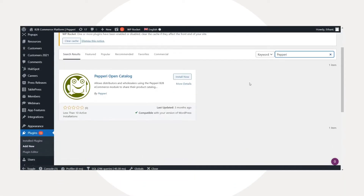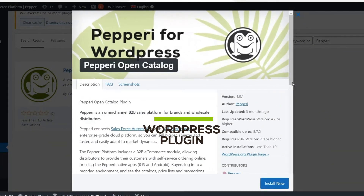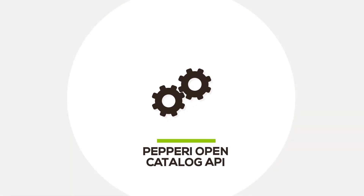Configure the home screen and product pages of the open catalog directly on your WordPress website using our free WordPress plugin. Not using WordPress? Build your own headless design using the open catalog API.